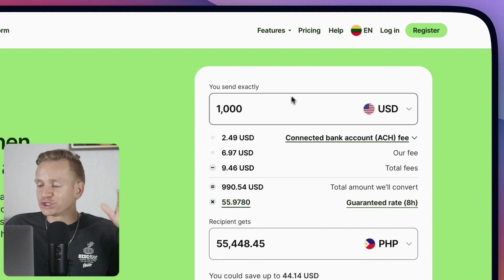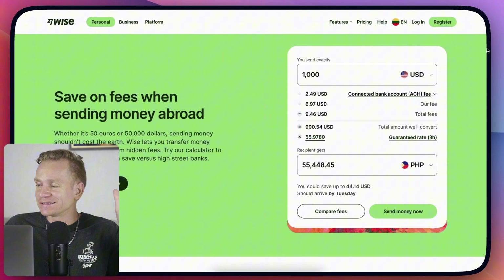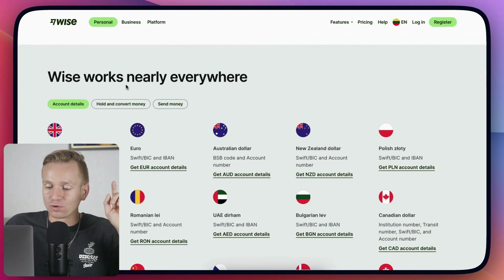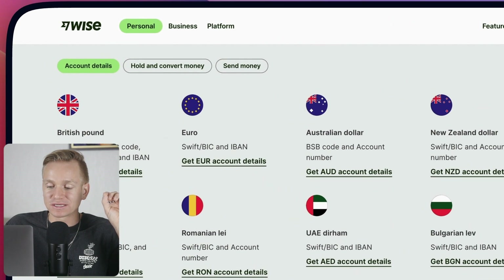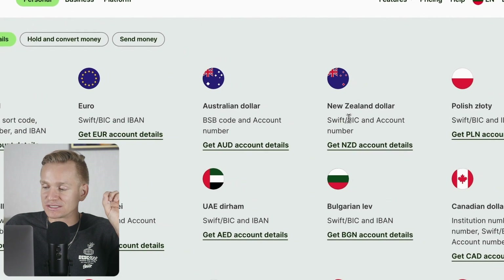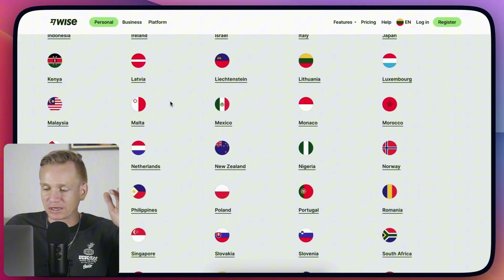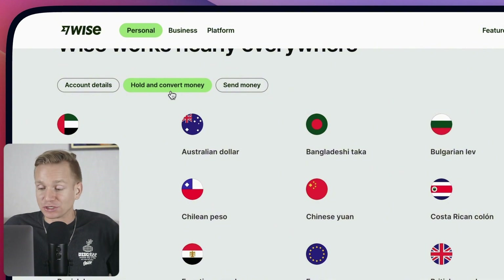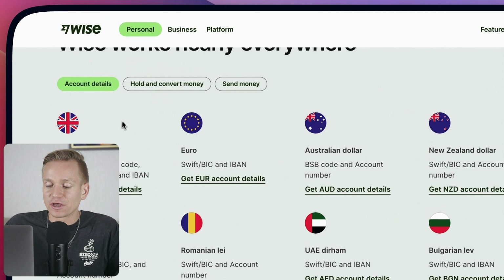For me, just the amount of money I can save is a complete no-brainer to use Wise. Another really cool thing is that you can have account details for all of these different currencies — basically hold money in those different currencies. You can see where you can send money — a bunch of different countries — and I haven't yet come across a situation where I can't send money. You can also hold and convert money.